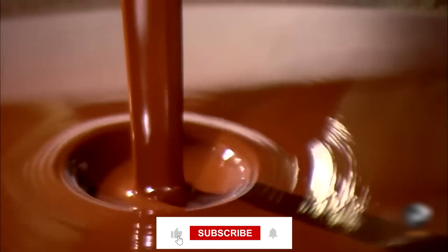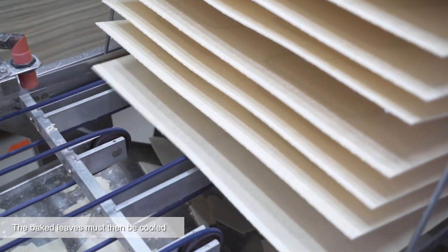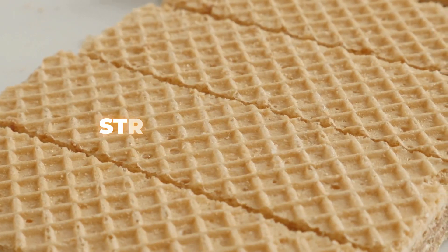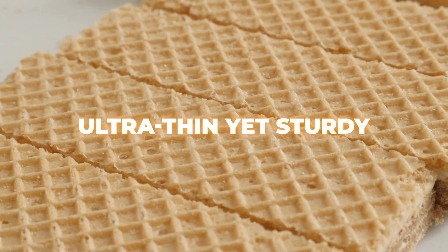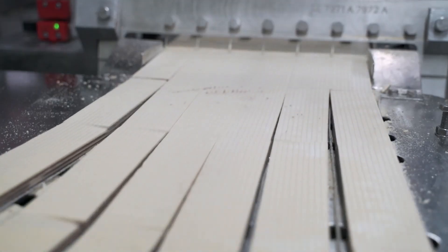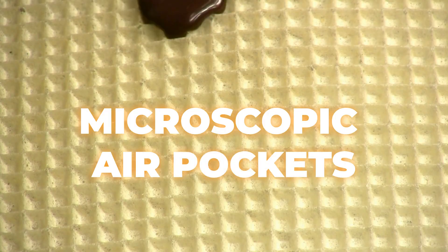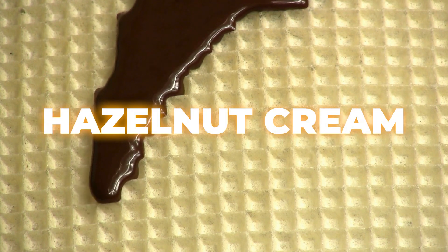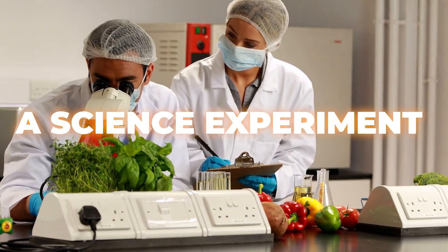Finally, there's the wafer. Don't underestimate this crunchy component — the wafer is more than just a placeholder for the filling. It's a structural genius, engineered to be ultra-thin yet sturdy, creating the perfect snap when you bite into it. Each wafer has microscopic air pockets designed to absorb just the right amount of hazelnut cream without going soggy. It's practically a science experiment you can eat.